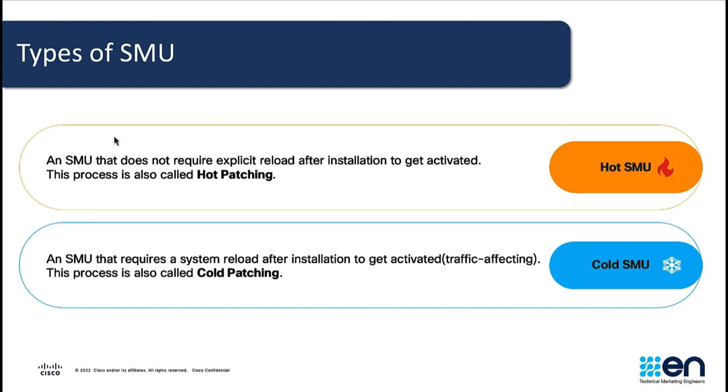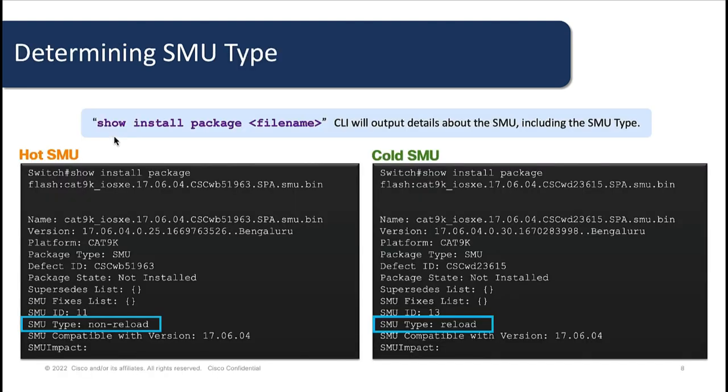But some features may require a reload for bug fixes to be applied, so a cold SMOO will be required. In the Catalyst 9000 family, there is an exception: only hot patching can be performed on the Catalyst 9200 family of switches, being the 9200, 9200L, and 9200CX. SMOO files can be downloaded at software.cisco.com. You can determine what type of SMOO is installed on your switch by running the command 'show install package' and then the SMOO file name.